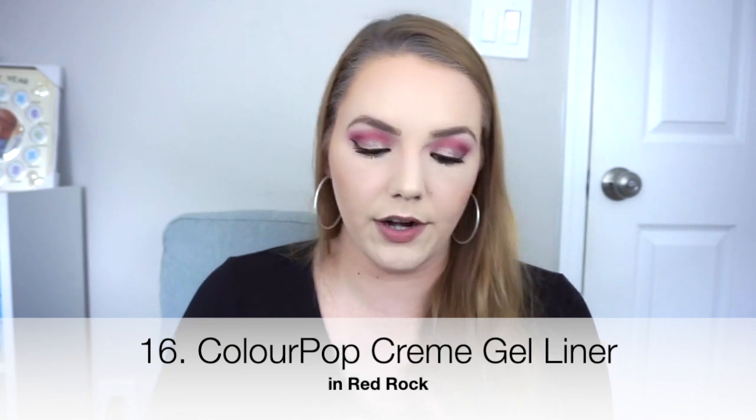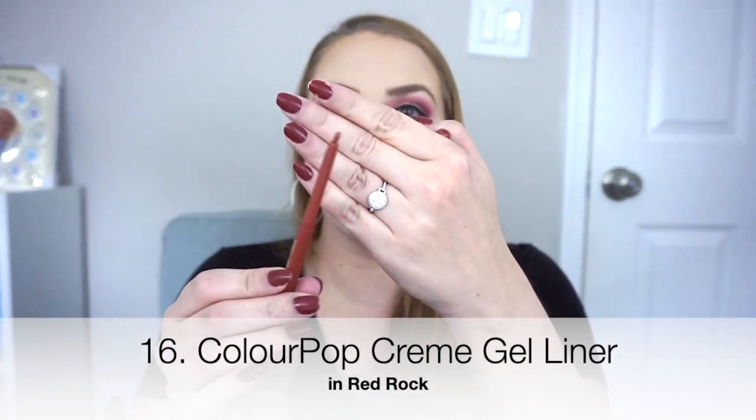Next is a formula I've tried and love — a new shade to me: the ColourPop Creme Gel Liner in Red Rock, which is a matte terracotta shade. Very pretty. I absolutely love this eyeliner formula, though a lot of people don't — it's a very misunderstood product. This is perfect for the waterline and lower lash line because it sets and won't smear or run. But it is not good for the upper lash line because it will tug and drag. On the lower lash line and waterline, it is perfect.